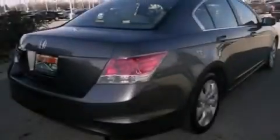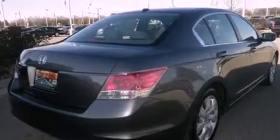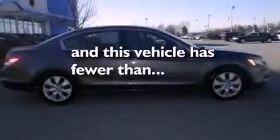Also included are dusk-sensing headlights, an anti-lock braking system, air conditioning with automatic climate control, and this vehicle has less than 52,000 miles.